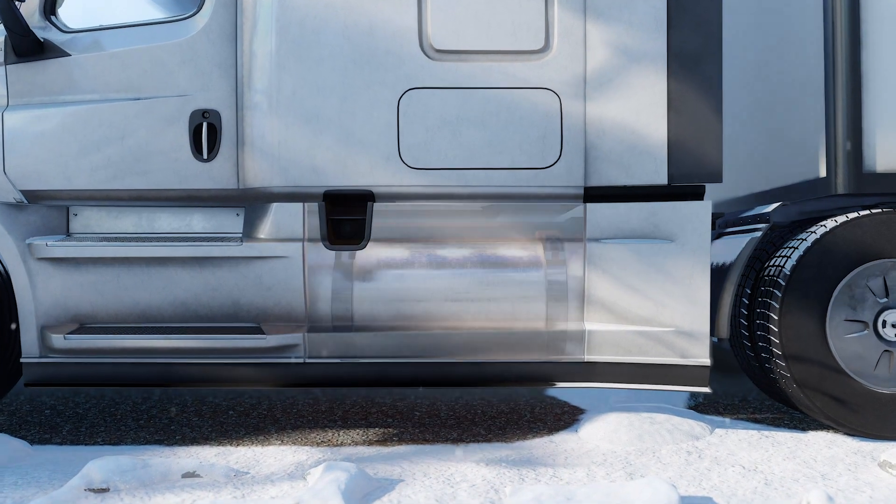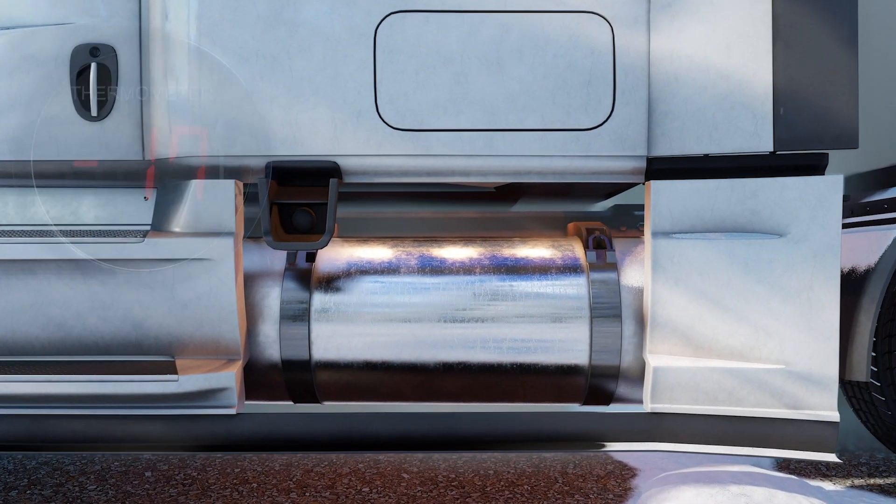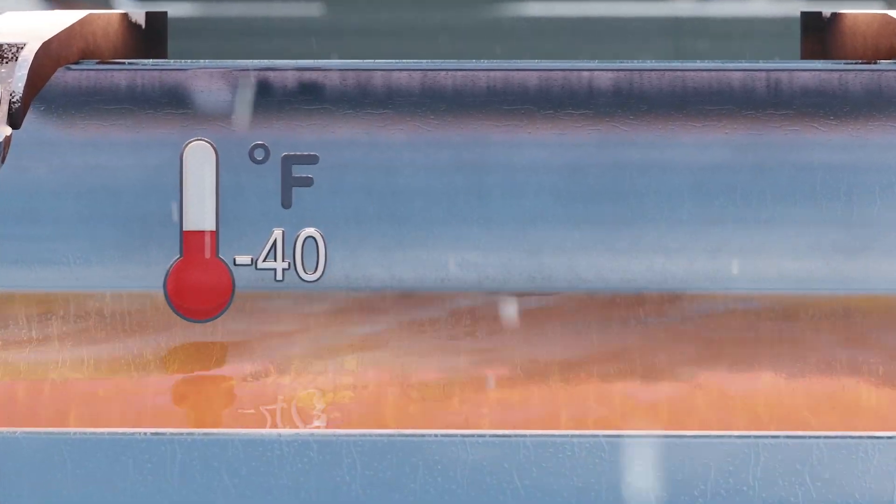In a real-world testing environment, we have started at minus 17 degrees Fahrenheit and operated in minus 40 degrees Fahrenheit temperatures using straight number two diesel fuel.